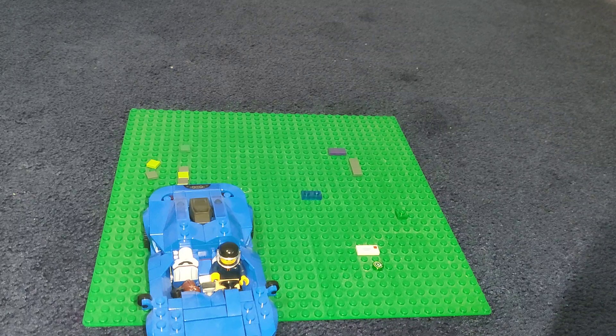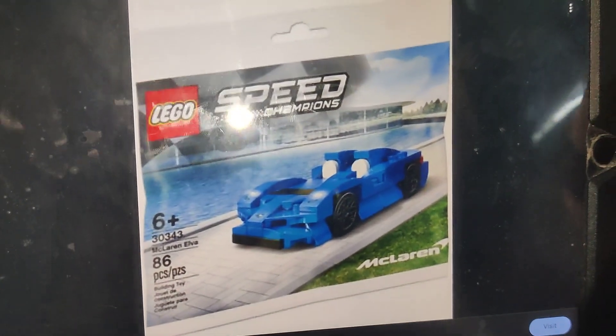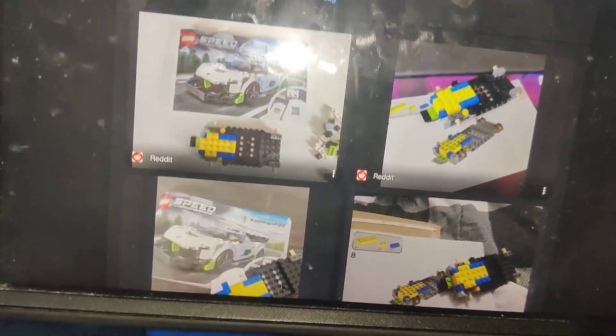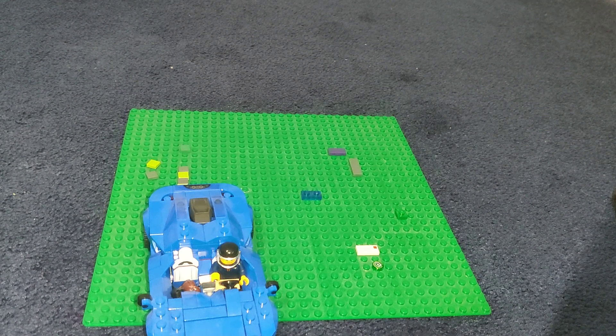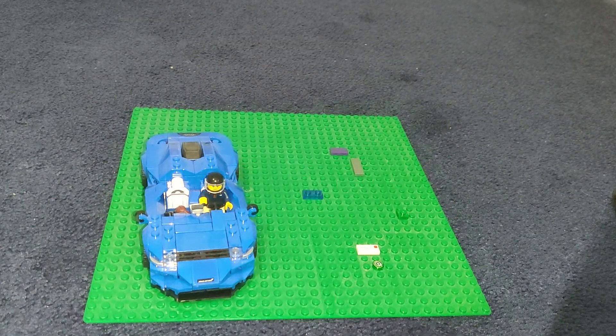This is the McLaren Elva — there's even a mini polybag version you can get. I was thinking the Swedish flag motif was in this set but it's actually in the Koenigsegg set, which I've yet to review. I hope you guys enjoyed the video — I'm pumping out more soon. See you guys later, peace out!